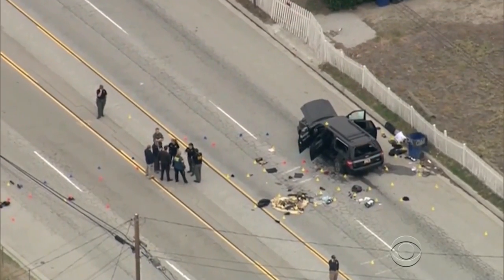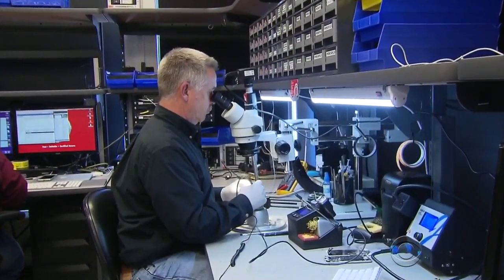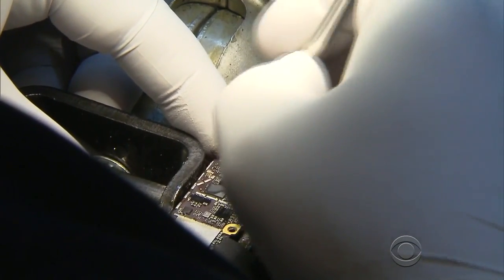As John Blackstone shows us, cracking the code is easier said than done. When the FBI launched its search for a way to unlock the San Bernardino terrorist's iPhone, the technicians at a California company called Drive Savers were among those who took up the challenge. They have plenty of experience rescuing broken iPhones.